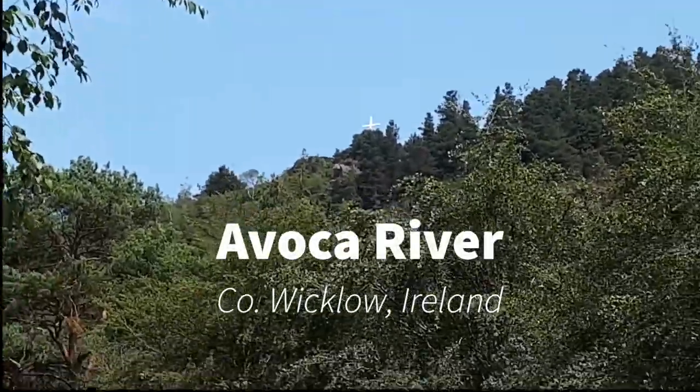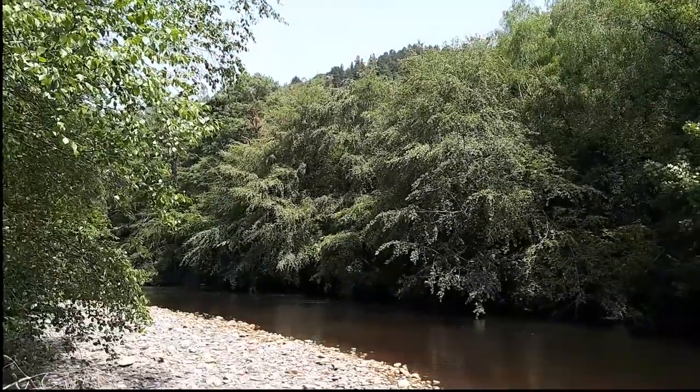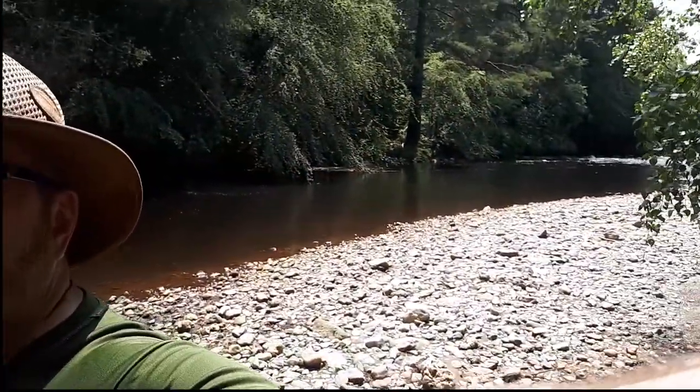You can get a bit of a feel for it here at the Avoka River — that's where I am today. My name is Rod Coyne and I'm a painter. I haven't painted for nearly two months, a long time, but I've come back to one of my favorite spots. You can see it there over my shoulder — a bend on the Avoka River — and I've got my stuff set up over here.